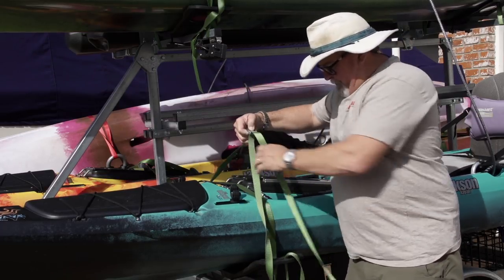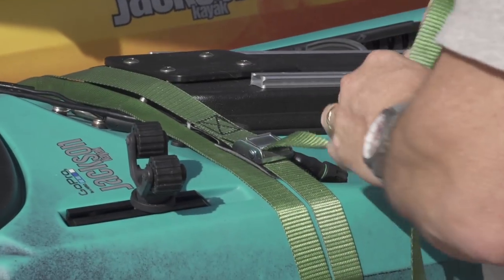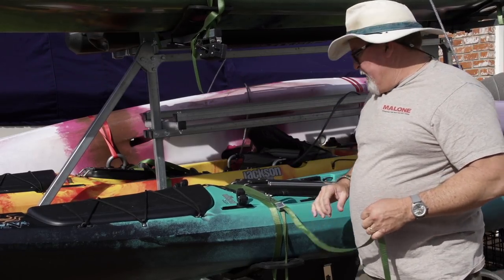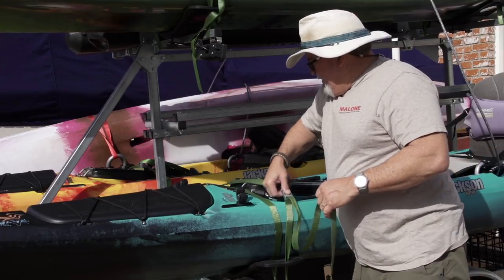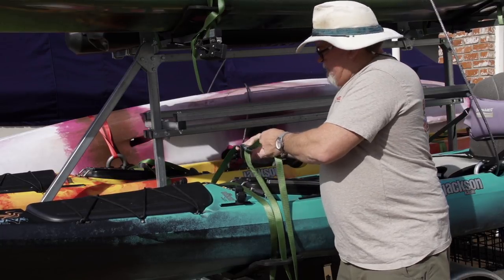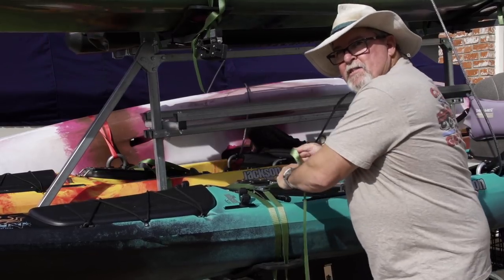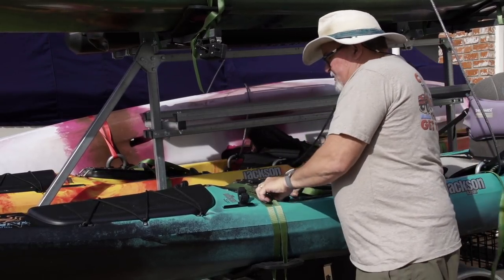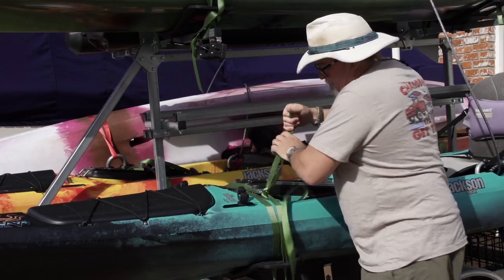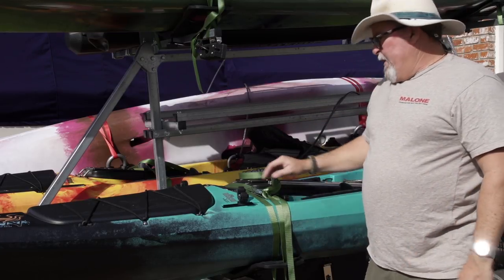Your strap goes through the cam buckle, and then just snug it down — that's all. I'm not reefing on this thing to tighten it down; I'm not pulling that hard. And then just to keep that strap from slipping, I usually do a little half hitch. That way you know it's not going to slip while you're driving down the road and have your straps come loose.